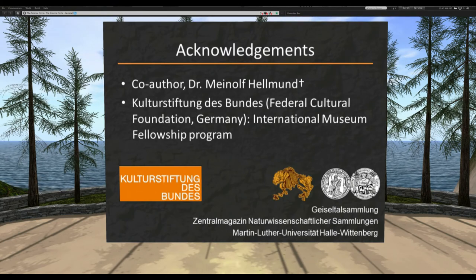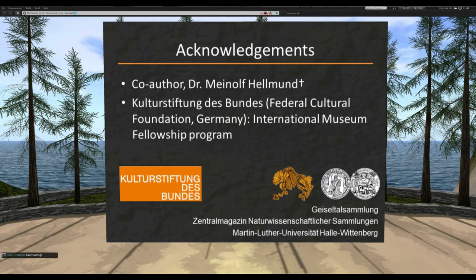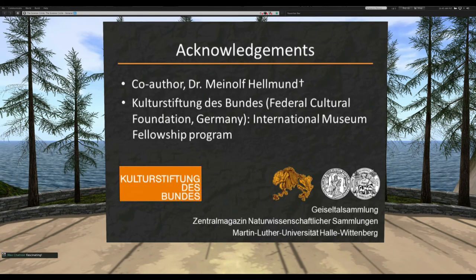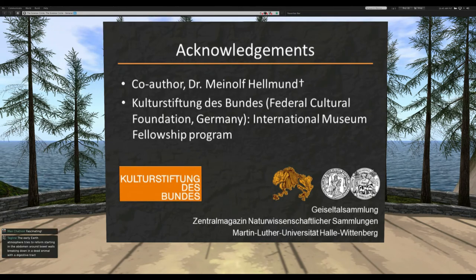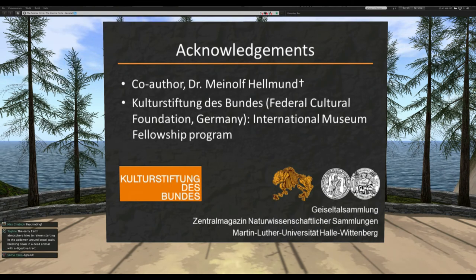A few thank yous — I had a co-author, Dr. Meinolf Hellman, who unfortunately passed away a couple of years ago but helped out a lot as curator at the Geiseltal Collection. My fellowship was funded by the federal cultural foundation of Germany.